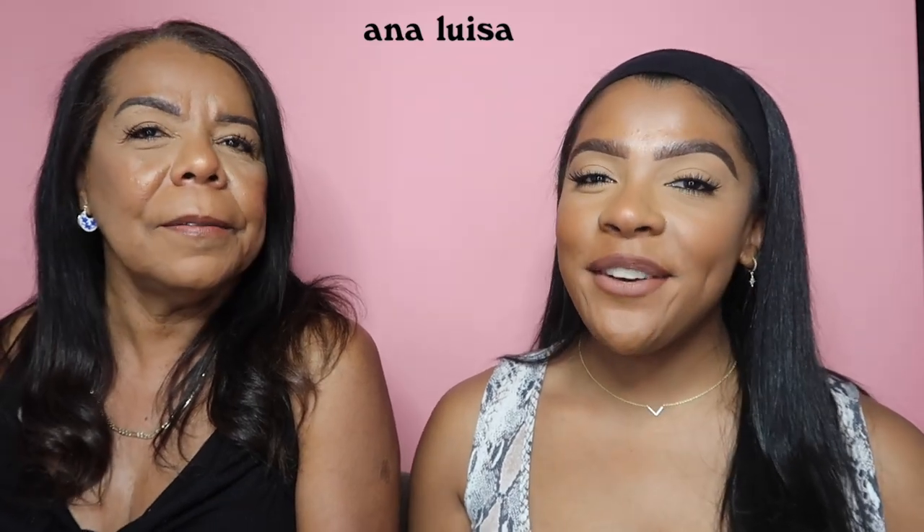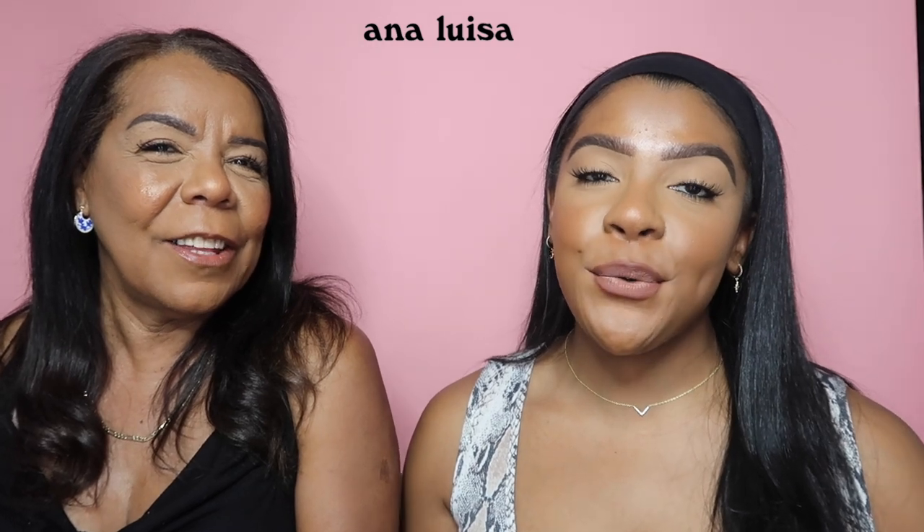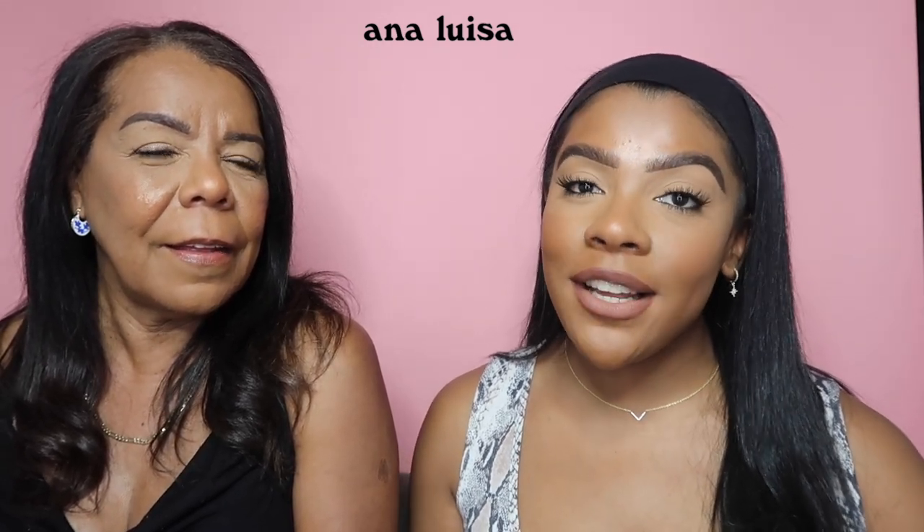Alright guys, thank you so much for tuning into today's video. We had so much fun being together and creating this content for you. Happy Mother's Day to all the beautiful moms out there. Thank you again to Ana Luisa for thinking of us and thinking of my beautiful mom. Don't forget to hit my link down below so you can save 15% off on all products. Did you have fun today? Yes! Getting glammed up with her hair and lunch — it was nice, she was feeling herself. It was really fun. We'll catch you in our next video, bye!